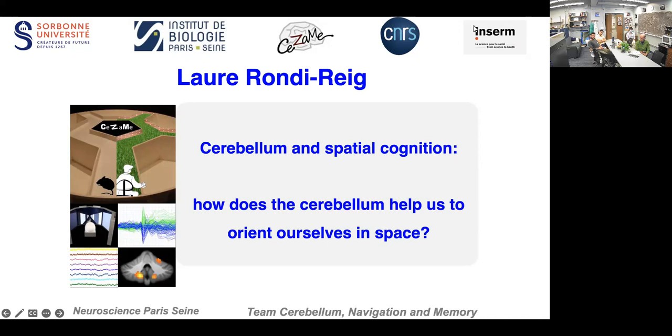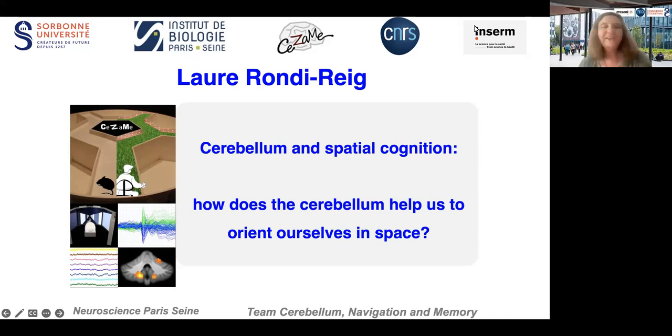Among her many discoveries, she has found that the stability of place cells in the hippocampus depends on the Purkinje cells of the cerebellum. Today, she will talk about the cerebellum and spatial cognition and try to see what type of convincing evidence we have to explain how the cerebellum can help us orient ourselves in space.